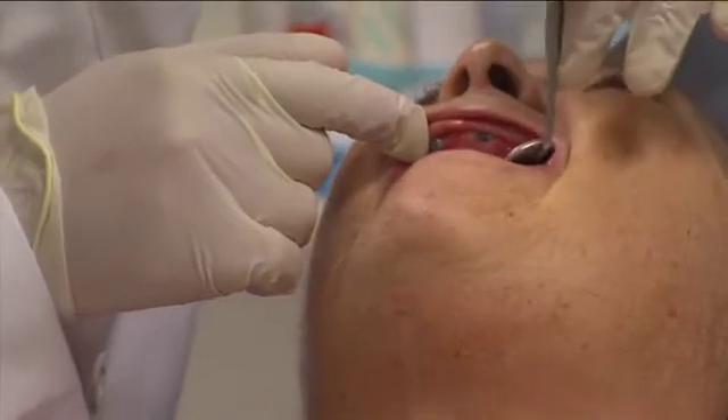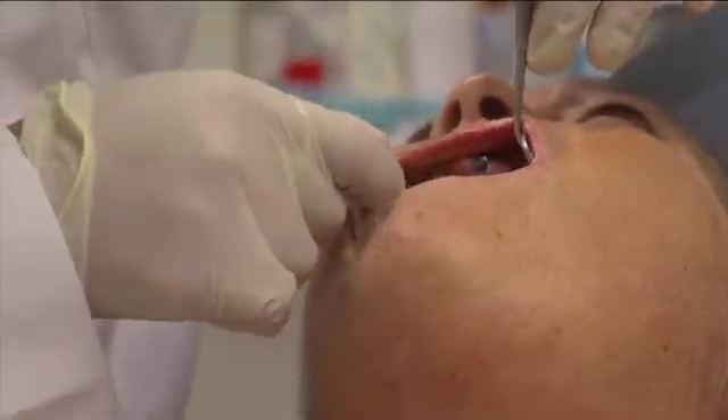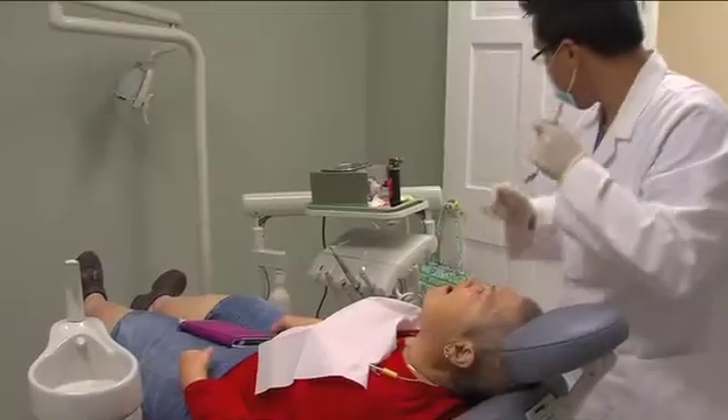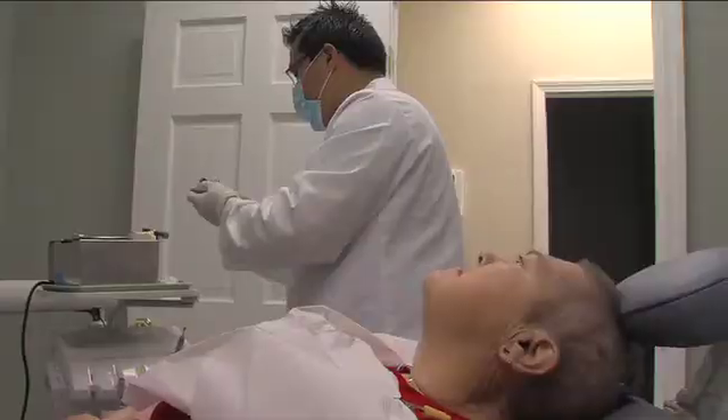Guided implant surgery is minimally invasive and it quickly restores oral form and function with reduced post-operative pain. The implants are placed in a predetermined fashion based on the images that were generated. This eliminates the need for large incisions and often times can eliminate the need for bone graft. Often times, you can place the implants and the prosthesis in one visit.